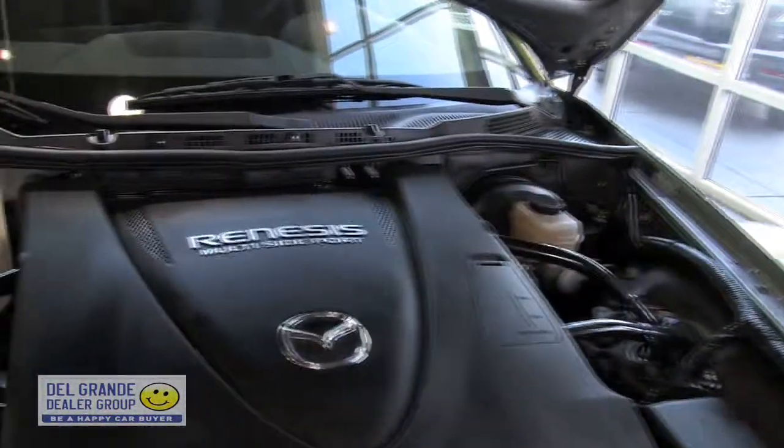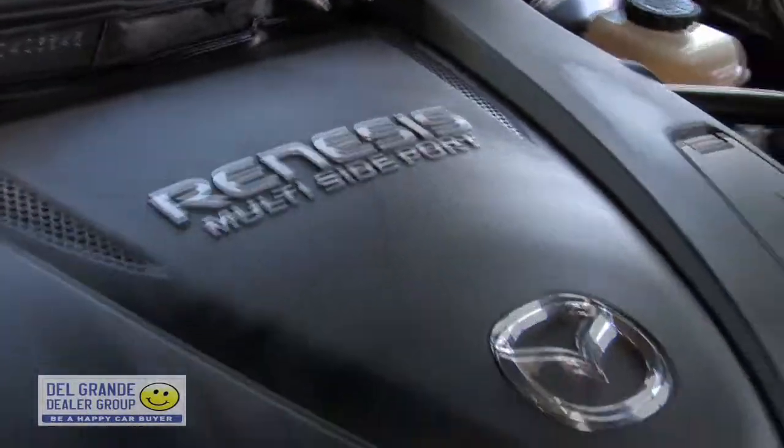Here we've got a two-rotor Renesis rotary engine producing 232 horsepower. Plenty of power for this 3,000-pound curb weight car. It is a true sports car.